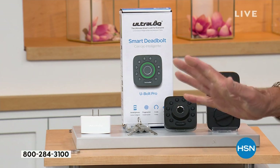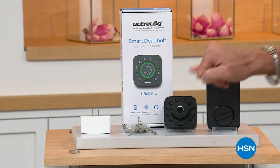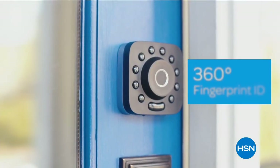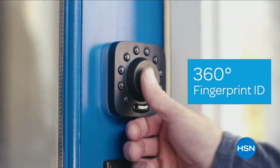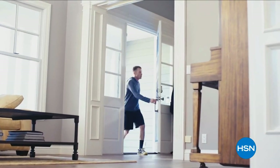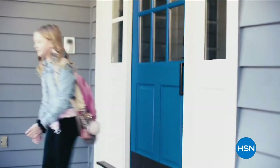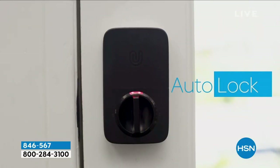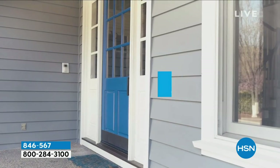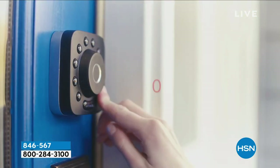Let me tell you, this thing is brilliant. It's fingerprint ID — it does a whole bunch of different things, but fingerprint ID first of all. You can also punch in a code. It'll actually open if you've got your phone in your pocket because it's Wi-Fi; it'll open when it senses your phone. You can change the code whenever you want. Imagine you get home, you've got groceries in your hands, fumbling with your keys, maybe you've been out all night a little too late like my son.